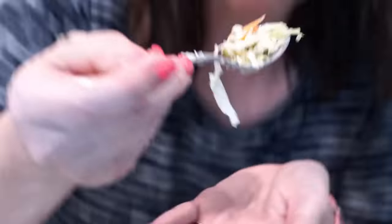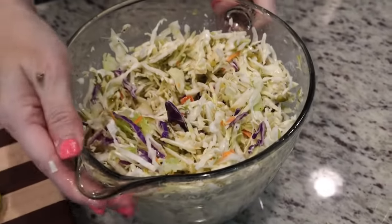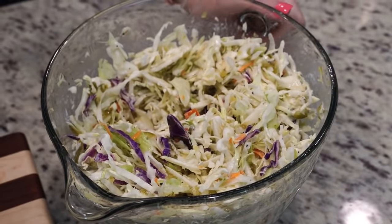Take a bite — oh, that's good. Perfect. I'm going to pop the lid on it and put it in the fridge.